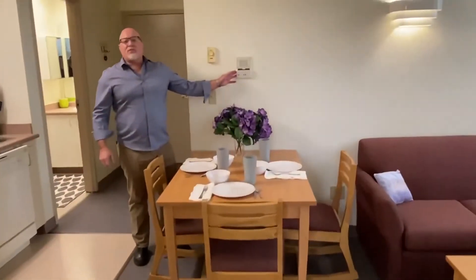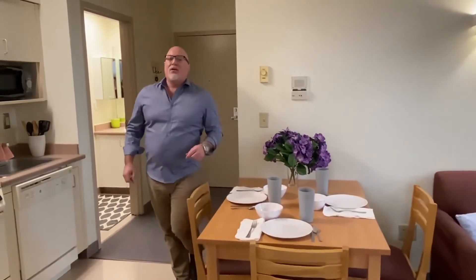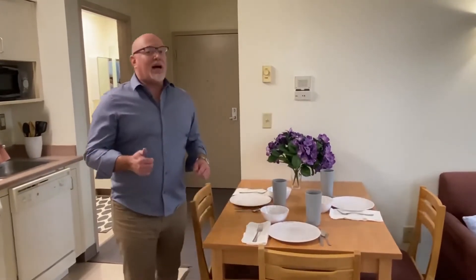Another unique feature of this building is the intercom system, so you can buzz your friends up. Rent here includes heat, hot water, trash, and recycling. High-speed internet is available for a one-time fee. Visit our website at www.ithica-renting.com or call us today for availability.